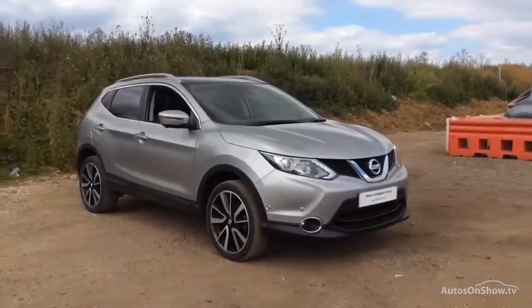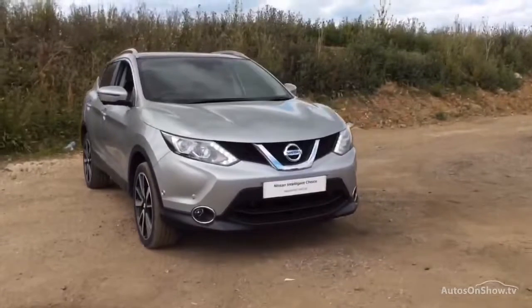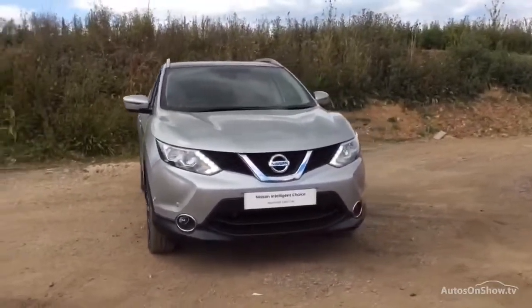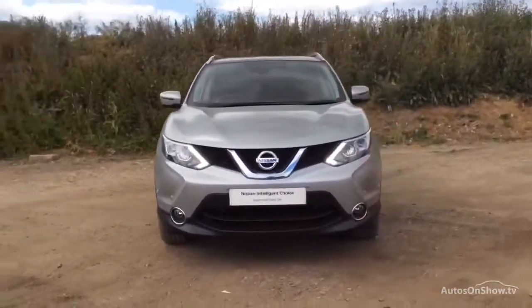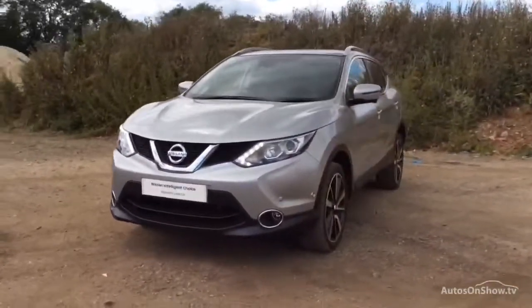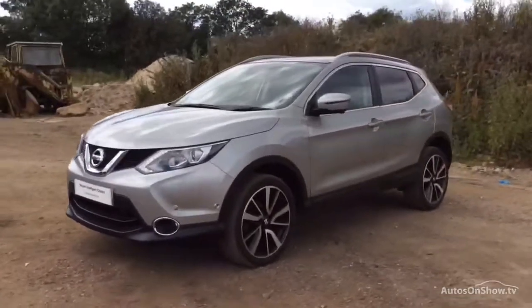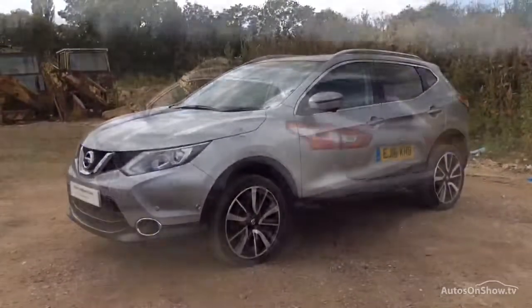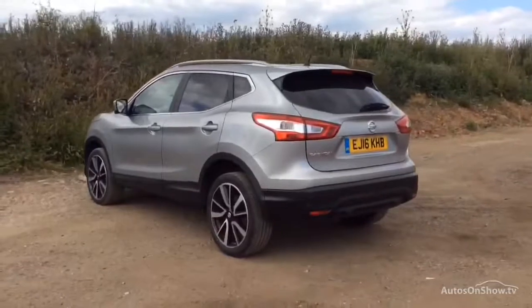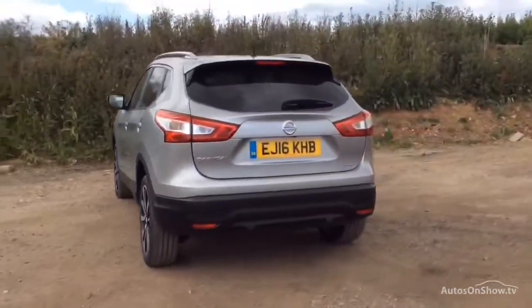Hello and welcome to Glyn Hopkin Nissan, the UK's largest independent Nissan dealer group with 13 dealerships. This video is designed to give you a better idea of what the vehicle actually looks like, both inside and out, and to reassure you of its immaculate condition. To find out further information, request a detailed personal video presentation, or to arrange a test drive, please use one of the contact options to the right.